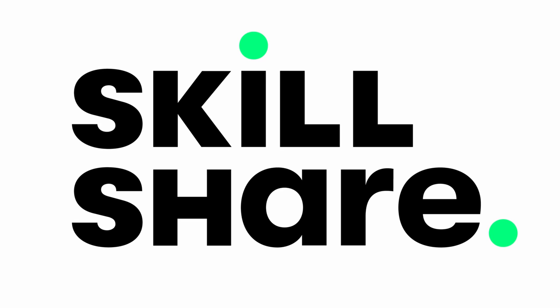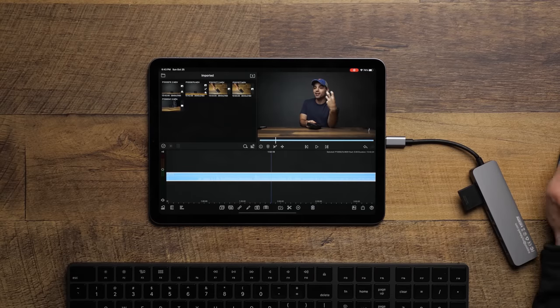While we're finding out, I'd like to thank today's sponsor, Skillshare. What's up everyone? I'm the Everyday Dad, and if I can figure it out, you can figure it out. On to the iPad Air and the continuation of the You Should Buy series.